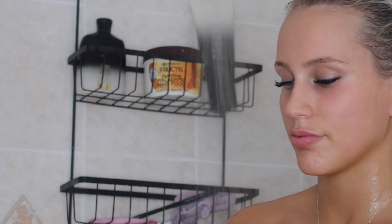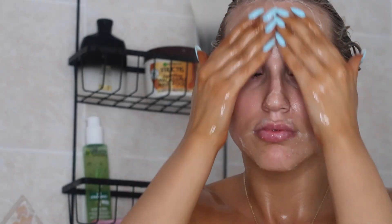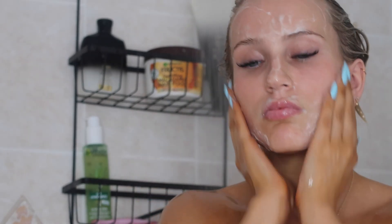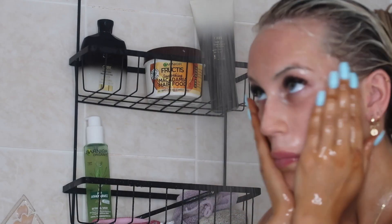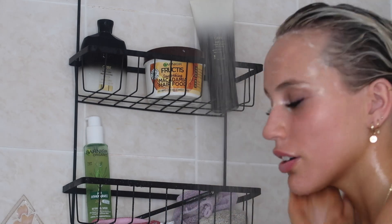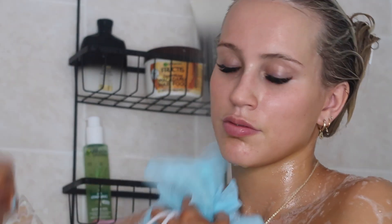The next thing I use is this Garnier Organics Fresh Lemongrass Detox Gel Wash — it's a face wash and it smells so nice. It's vegan and I just rinse it off without getting my eyelashes wet. Then I just wash my body — I use a Dove body wash, which is actually the only body wash I'm not allergic to, so shout out to Dove.